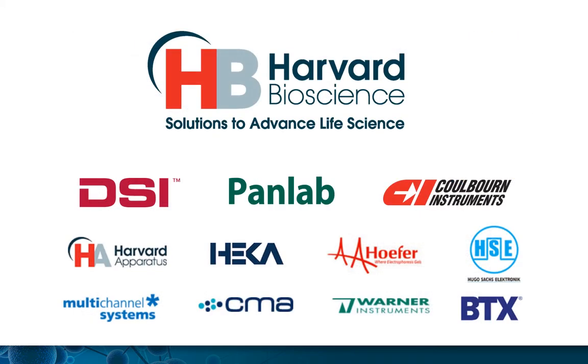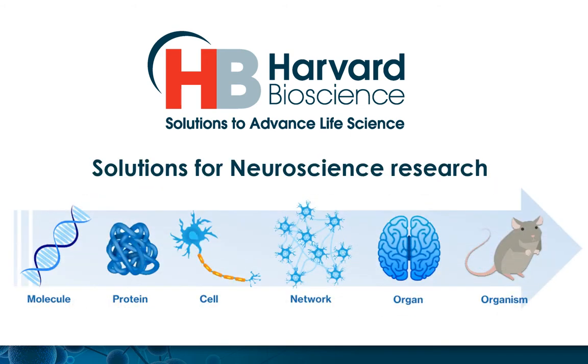We are proud to be a part of the Harvard Bioscience family. HBio is a global leader in the manufacture and distribution of solutions to advanced life science research. Our expanding portfolio of brands includes instruments for running neuroscience experiments at all levels, from genetics to the whole animal.